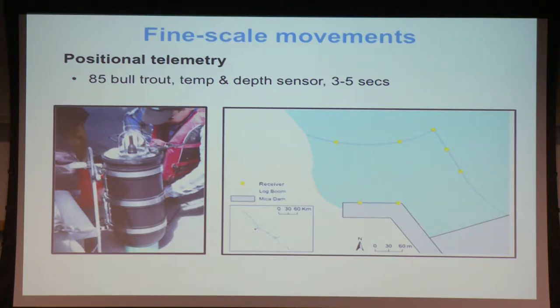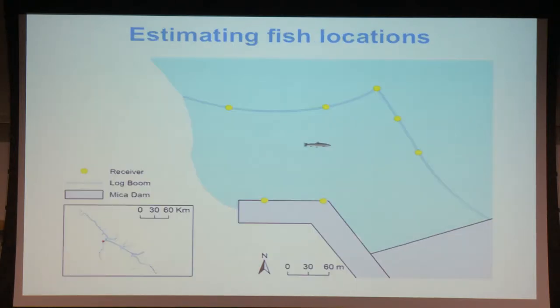So how did we conduct this study? We used positional telemetry based on acoustic telemetry. What we did was tag about 85 bull trout with surgically implanted tags. Those tags have temperature and depth sensors and transmit signals every three to five seconds. We tracked them with acoustic receivers based on cell phone technology — a bit more advanced than the normal acoustic systems more commonly seen. Here is how our receiver array looks: an area of about 200 by 300 meters, with receivers at points marked by yellow circles.